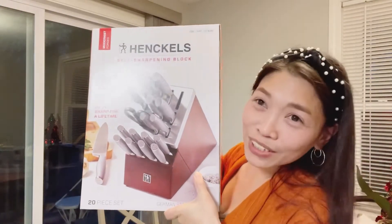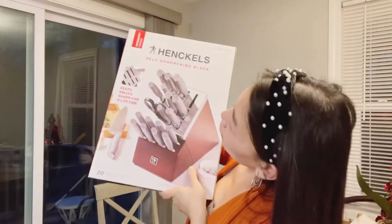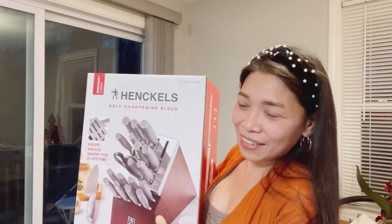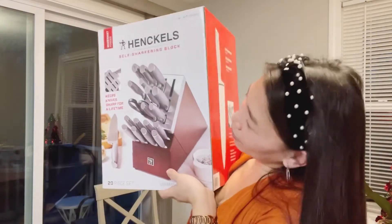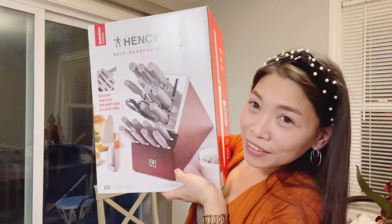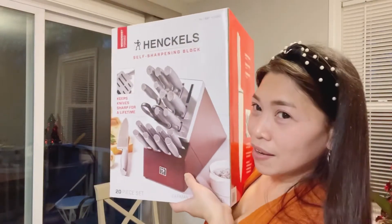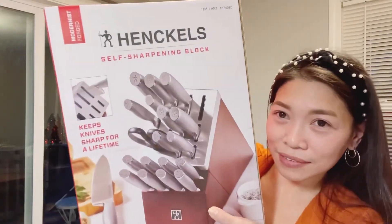The set — kitchen knife set. Stainless steel. Bukan kaya.